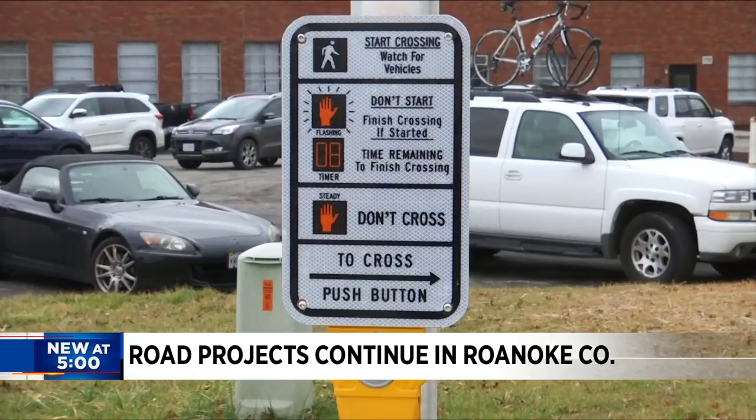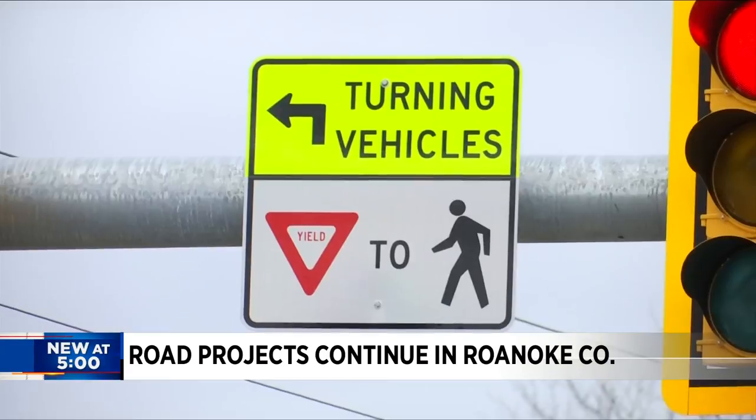With the traffic signal we just had installed, we also added pedestrian accommodations. There are push button countdown signals so that you can safely cross the road from the shared use path to the sidewalk that's been constructed along Lila Drive. County leaders hope these improvements will improve pedestrian safety and boost economic activity.